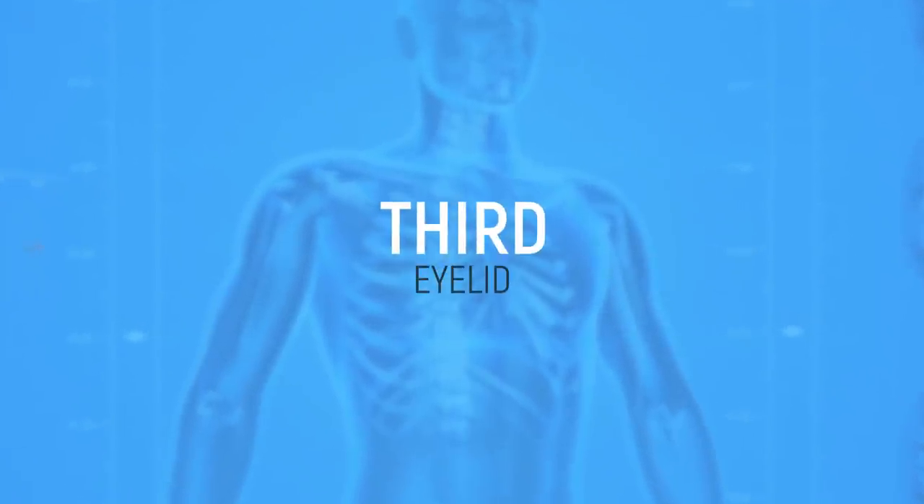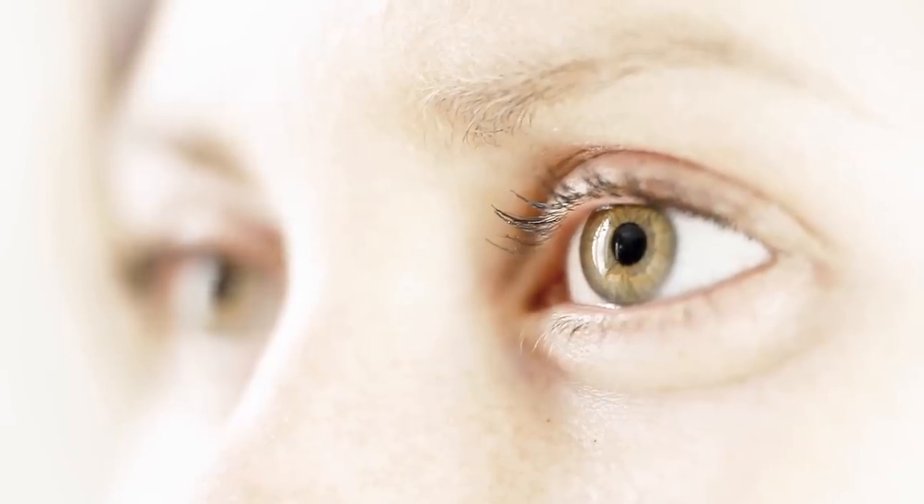Third eyelid. You might think that you only have two eyelids, but you'd be wrong. We can almost see you sitting there staring resolutely at the screen with your two separate eyes, trying to figure out where the third eyelid could possibly be. The third eyelid is actually part of your existing eyelid, which means if we're being technical, you actually have four eyelids after all.